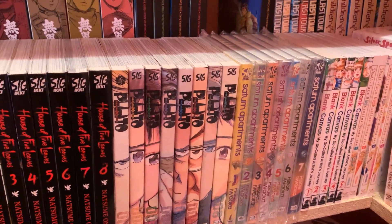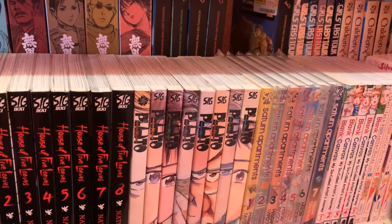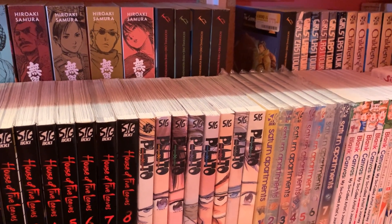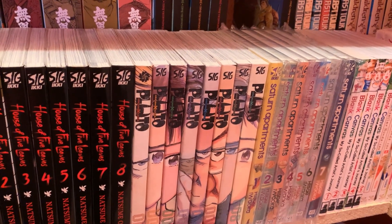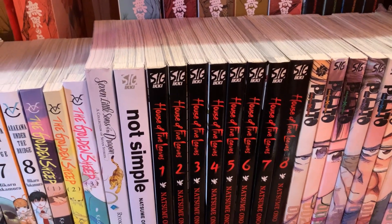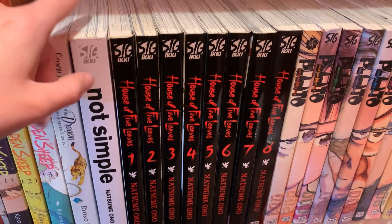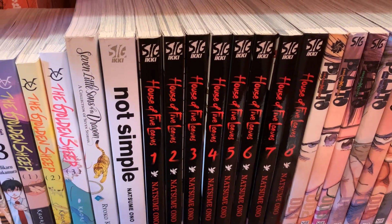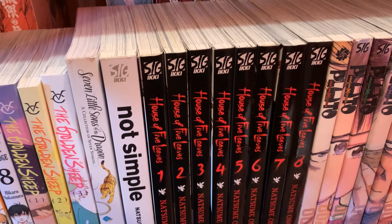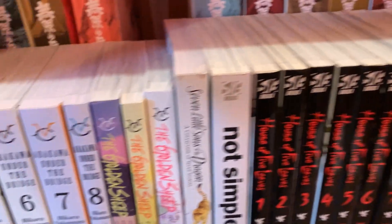Pluto, volumes 1 through 8, complete. I think I like this a tad bit more than Monster — I really love any series that has to do with robots, androids, AI, or cyborgs. I find the ethics and exploration of those ethics incredibly fascinating, so that's probably why I like Pluto a little bit more. It's also interesting to see the Astro Boy story retold. Next is House of 5 Leaves, volumes 1 through 8, complete. I've also read Not Simple by Natsume Ono — I think I like Not Simple a little bit more. House of 5 Leaves is pretty good, and I really like that it's about samurai.